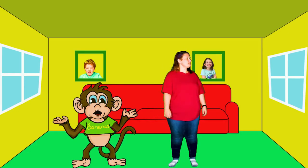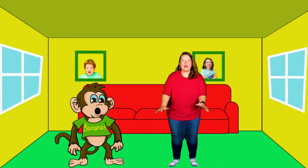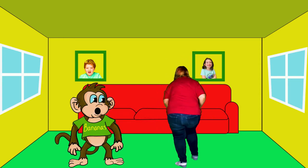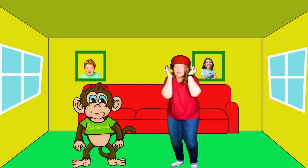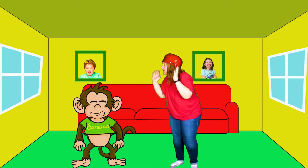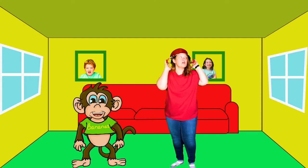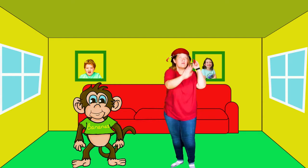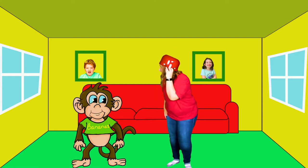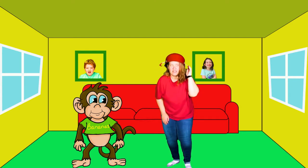Hey mom, did you know we're surrounded by little invaders every day? Oh my gosh, take cover, we're under attack! No, it's okay. Are they gone? No, they're all still here. They are called germs, and they're around us all the time.